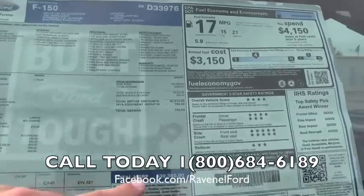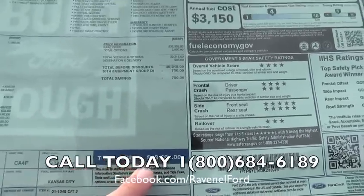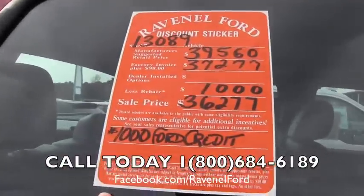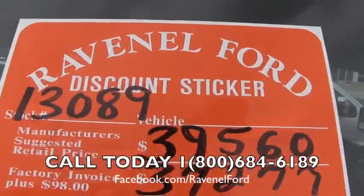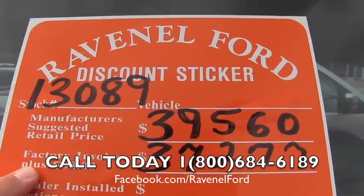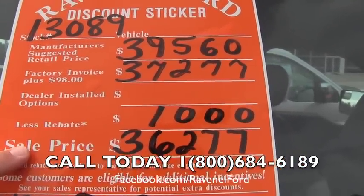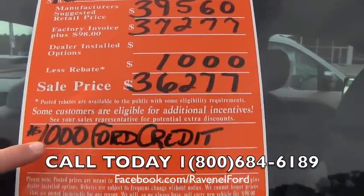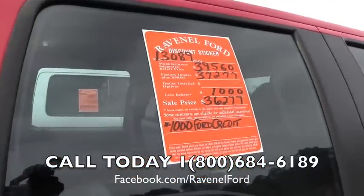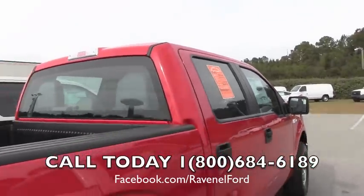Here's the pricing. $39,560 is a total MSRP from the manufacturer. Ravenel Ford pricing structure right here on the window — here's a breakdown. $98 over factory invoice right there, less the rebate of $1,000, puts you right there at $36,277. Finance incentive from Ford Motor Company available as well. A lot of good discounts out there available for you, and also no dealer admin fees or dock fees.